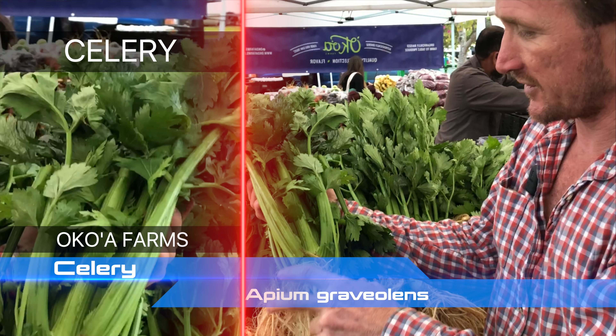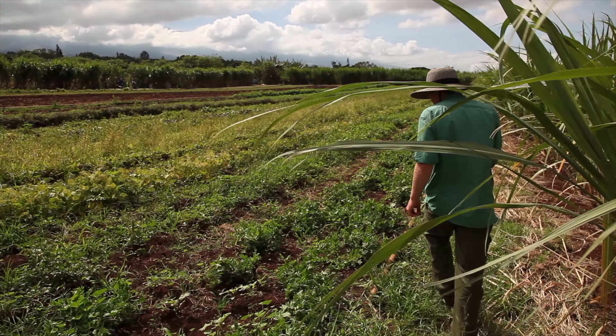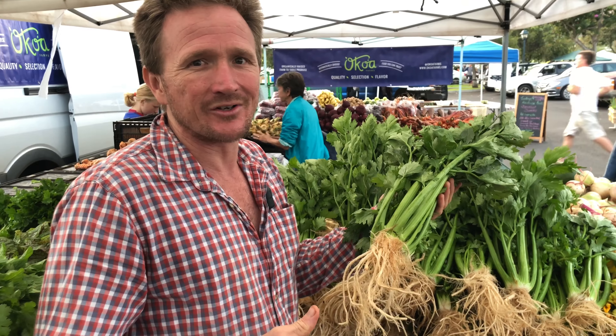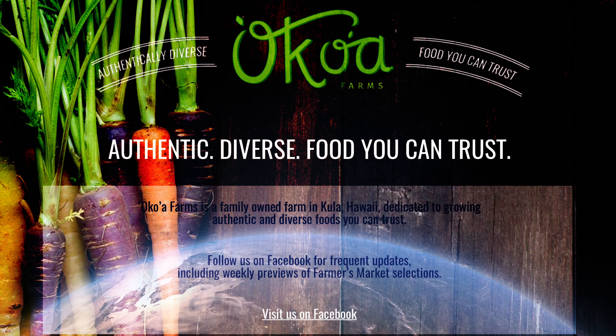Here we got our celery. This is Apium graveolens. An annual crop, it can take 110 to 130, even 140 days to reach its full maturity. It has a very nice, salty flavor.